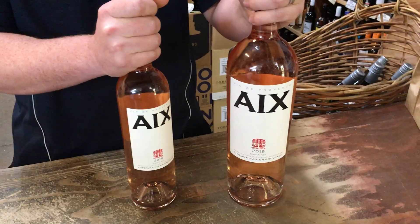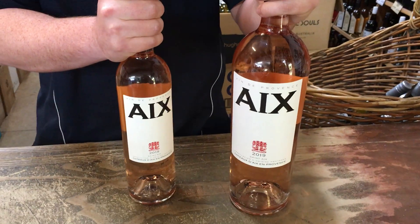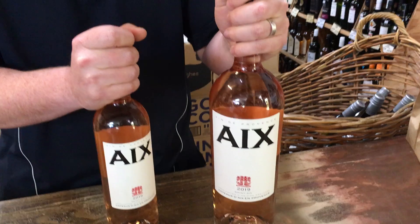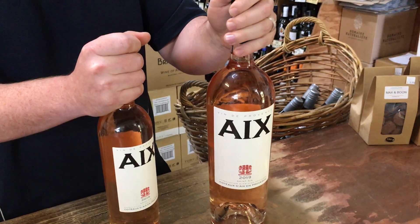Excellent wine to drink throughout the summer, especially at those warm barbecues, or if you are a rosé friend all year round. I hope you guys enjoyed this video and definitely look this one up sometime.